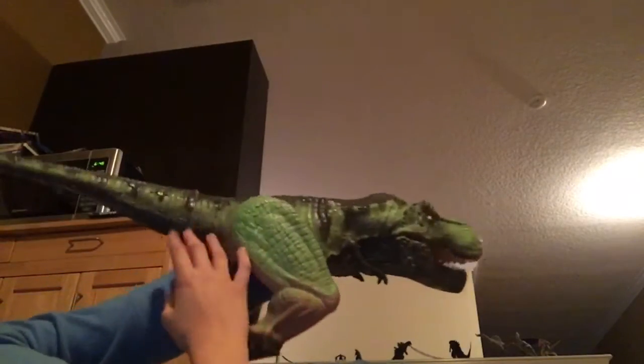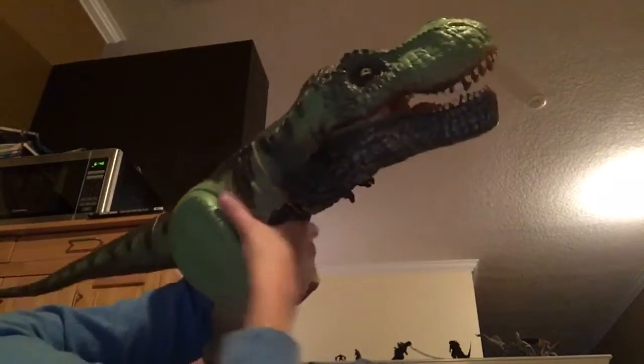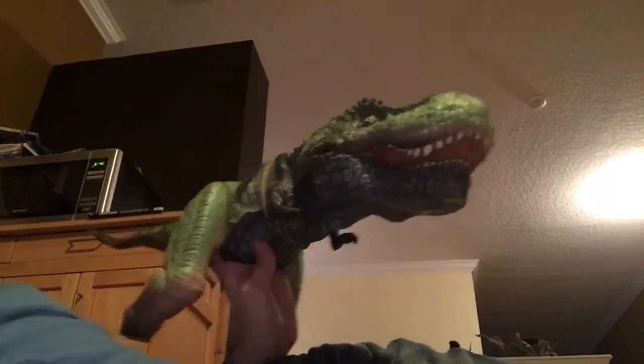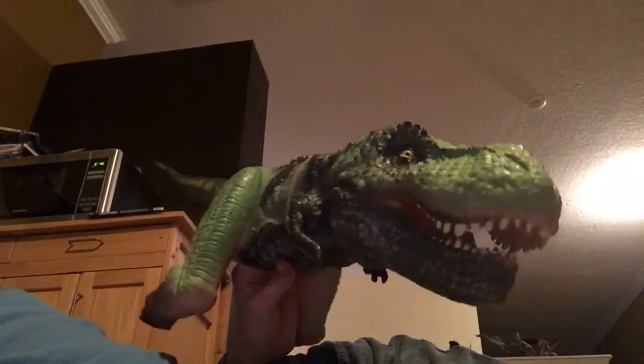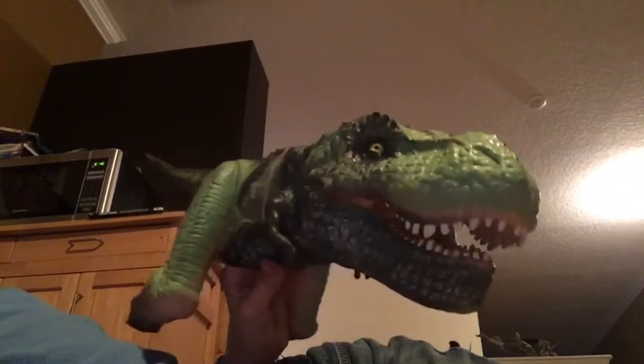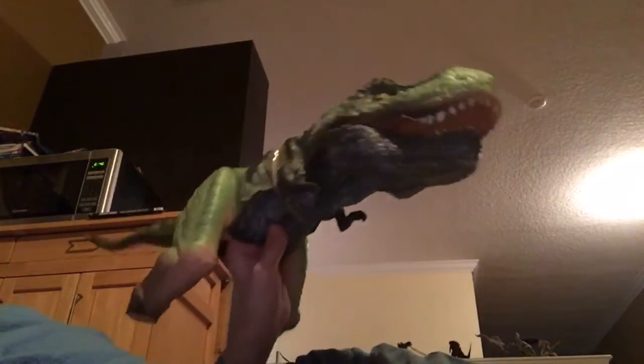We came back from Disney World and then out comes this Tyrannosaurus Rex from the box — it's in pieces. The head was severed, and the two feet were severed, and eventually the tail kind of fell off too. That was all the way back in July of last year and we were exhausted from walking around in almost 100 degree weather, because here in Florida it's so hot all the time.